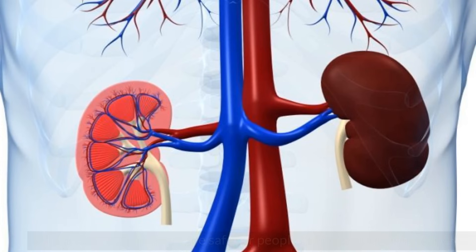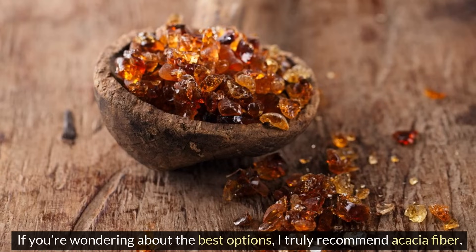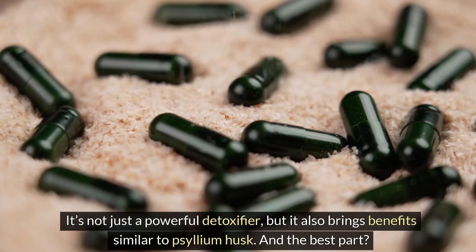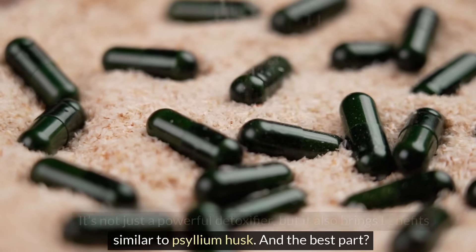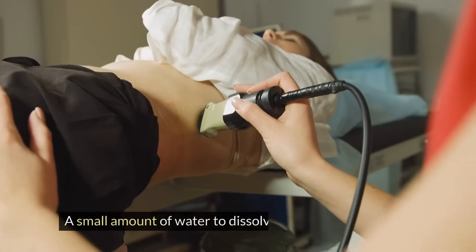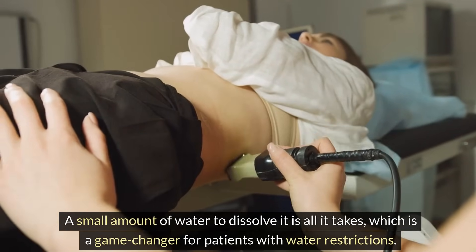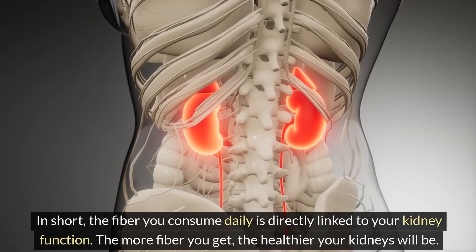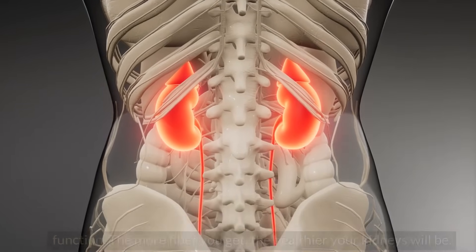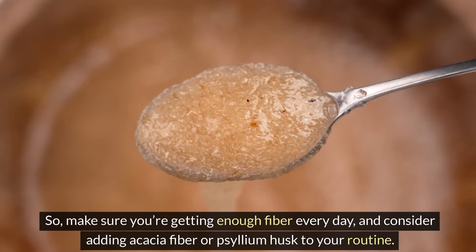Which fiber supplements are safe for people in stages 4 or 5 of CKD? The best option is Acacia Fiber. It's not just a powerful detoxifier, but it also brings benefits similar to psyllium husk. And the best part? You don't need to drink a massive amount of water with Acacia Fiber — just a small amount to dissolve it, which is a game-changer for patients with water restrictions. In short, the fiber you consume daily is directly linked to your kidney function. The more fiber you get, the healthier your kidneys will be, so make sure you're getting enough fiber every day.